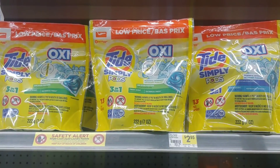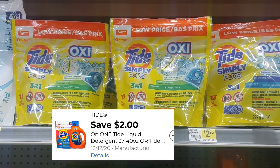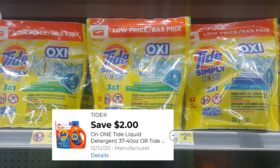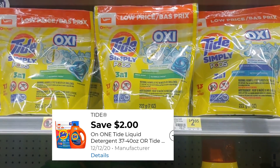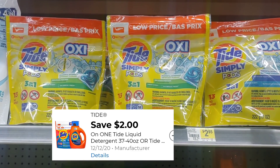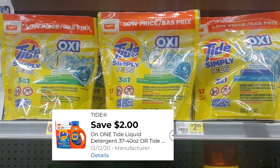We've got our Tide Oxy Pods glitching again. This two dollar digital does attach to your regular Tide Pods or regular Tide detergent. However, if you want to pick up your Tide Simply Pods with Oxy, this two dollar digital attaches and they will be just 95 cents out of pocket. I'm definitely going to pick some up and put them in my transaction for today.